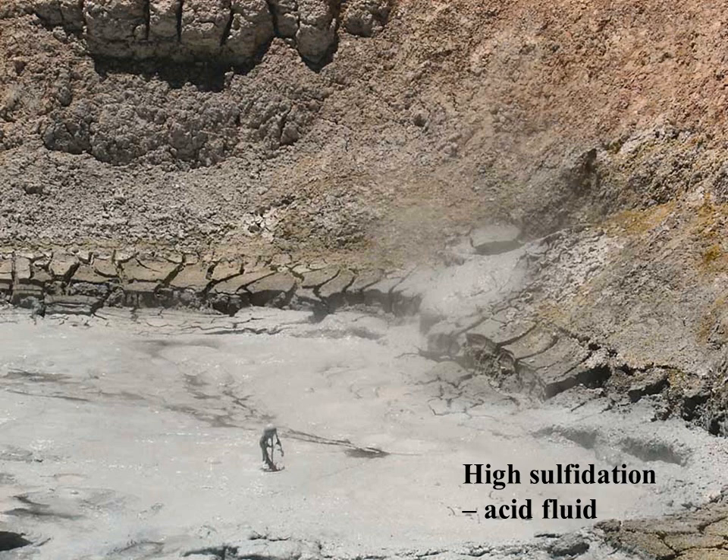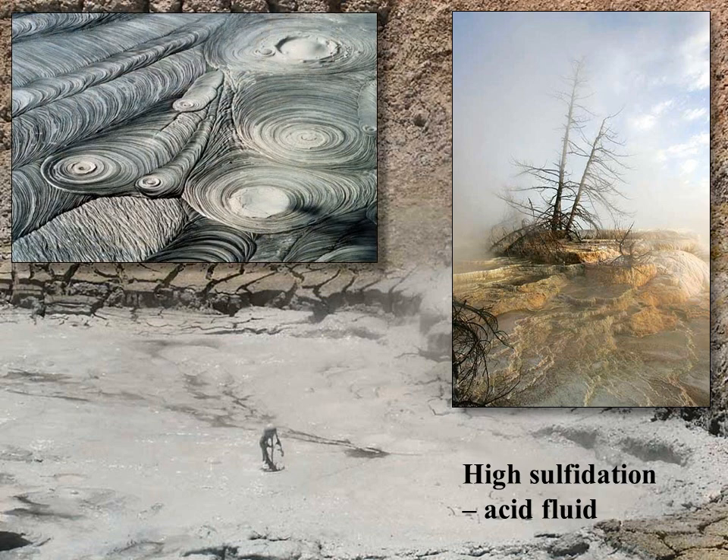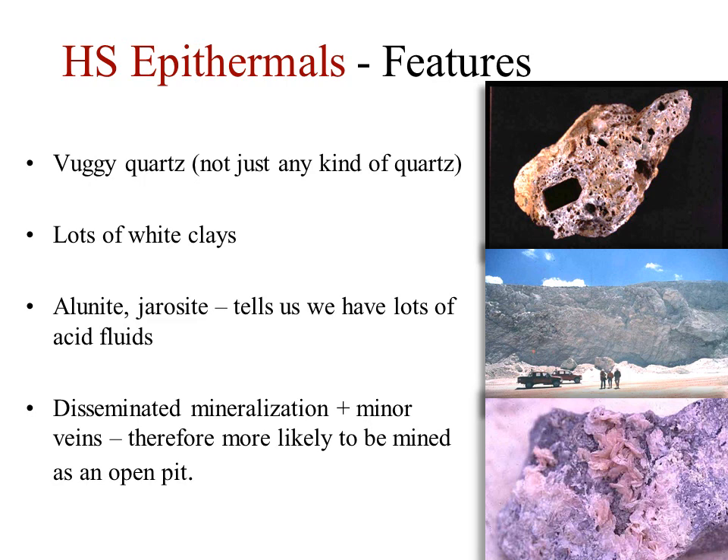Active high sulfidation hot springs are not places you'd like to swim — they're acid and they stink of rotten eggs from the hydrogen sulfide. Because the acid breaks down the feldspar to clay, they usually consist of more mud than water. The obvious diagnostic features of an extinct high sulfidation system are the presence of vuggy quartz, an abundance of white clays, and the minerals alunite and jarosite which tell us the fluids were highly acidic.